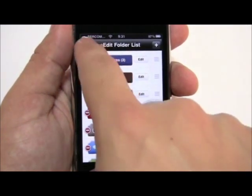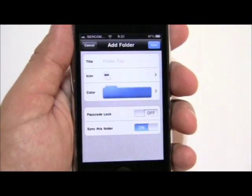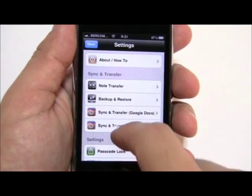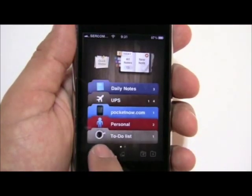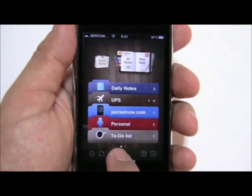You can create notes as you need and change colors for the folders. Within settings, the application allows you to do backups and also sync with Google Docs and Evernote. You can also password lock any of the folders that you like, and it's a very simple one-touch operation to get sync set up.